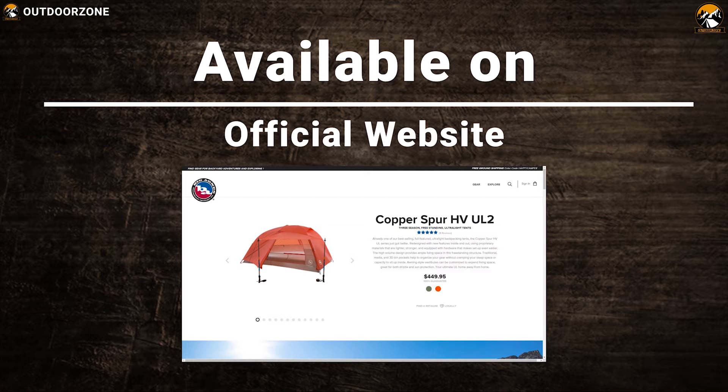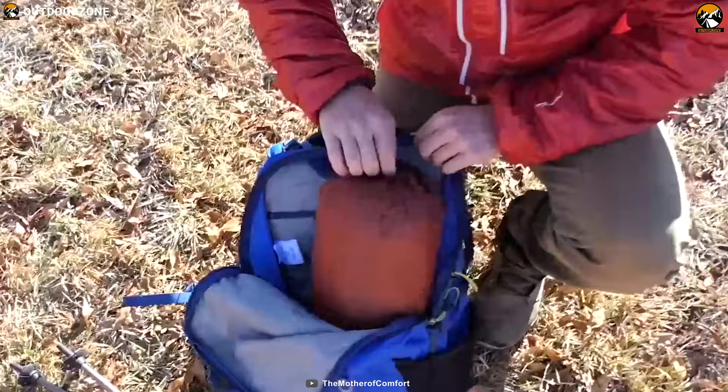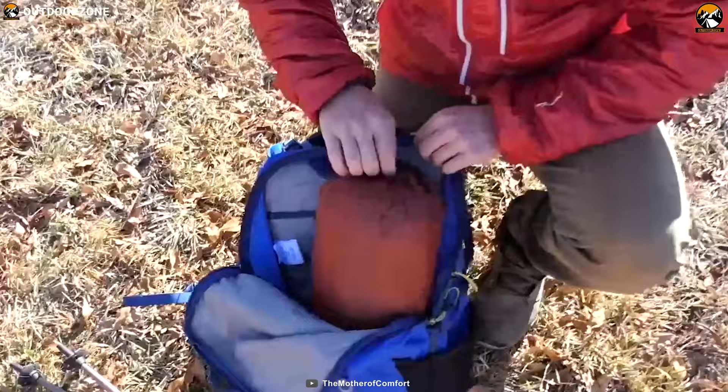The Big Agnes Copper Spur HV UL2 tent has the best combination of weight, interior space, weather protection, and ease of use of any backpacking tent on the market.